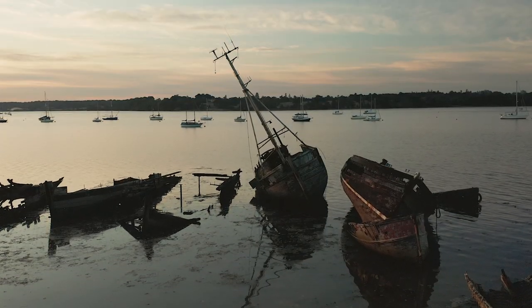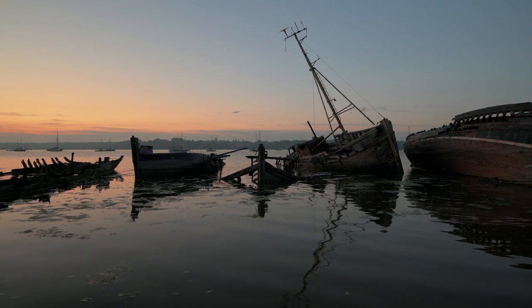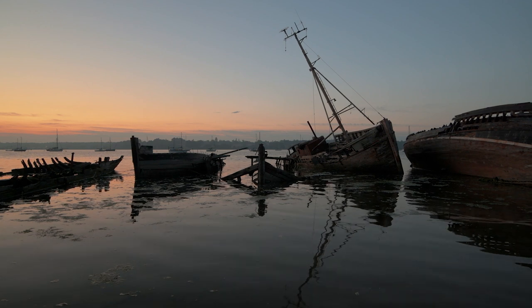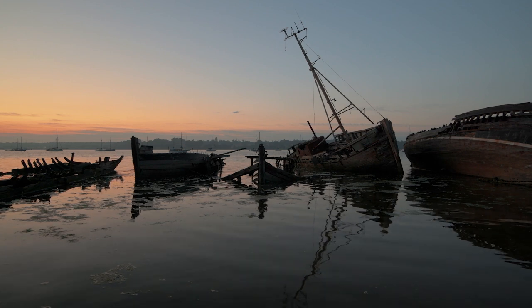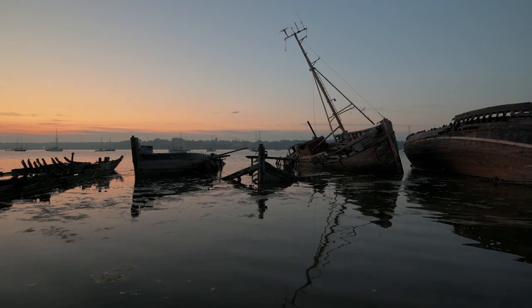We've made it to the water. The first thing we noticed were two boats stacked on top of each other on the right, which were not like that the last time I came down here. The tide has come in and we've got reflections in the water, albeit not great because there's a lot of rippling. Colour is starting to come into the sky. The boat leaning over to the left — the mast leaning over — is obviously the main point of interest here.